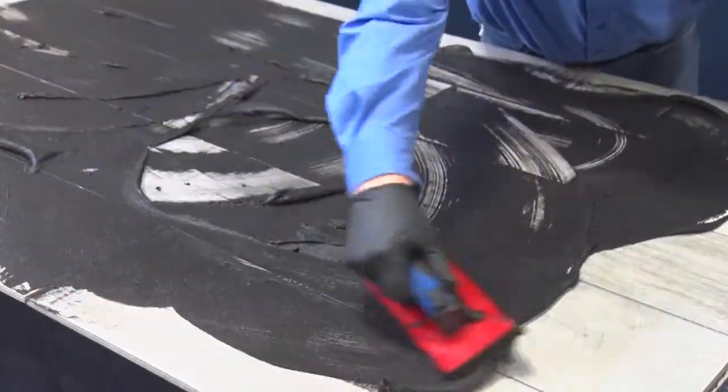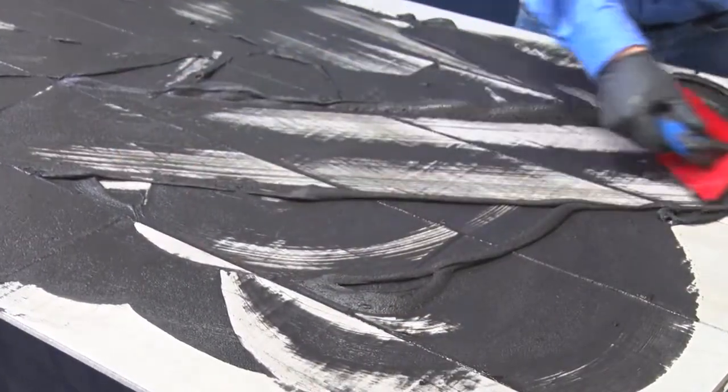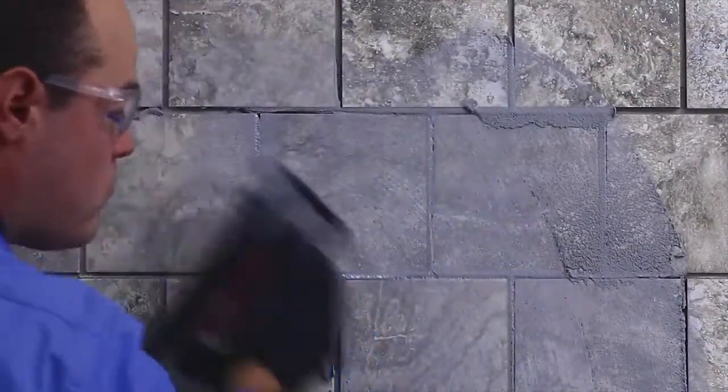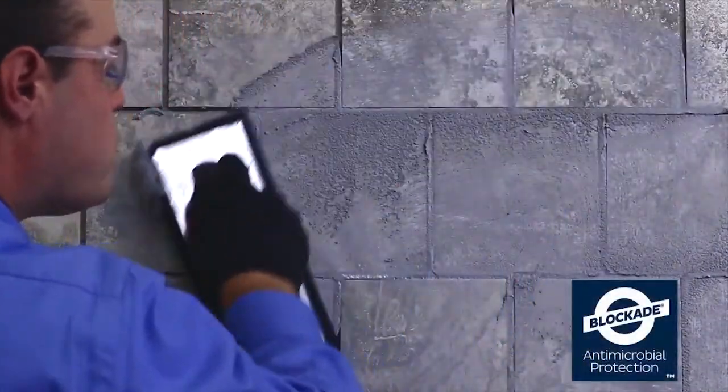Colorful's features include excellent stain and crack resistance with fiber-reinforced durability and non-sag properties. Colorful is rapid-curing and is open to foot traffic in just four hours. It contains zero VOCs and has Bostix Blockade Antimicrobial Protection.